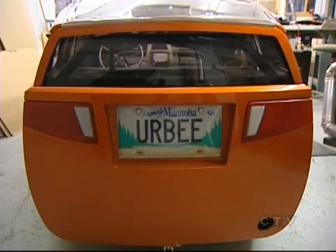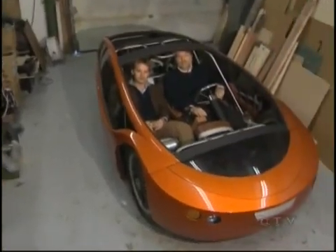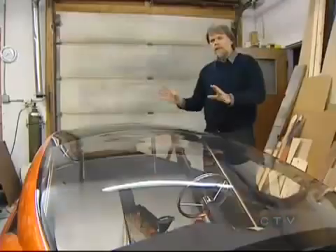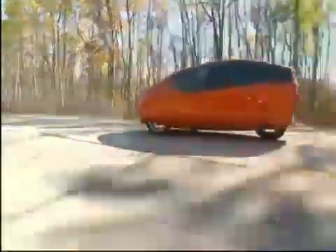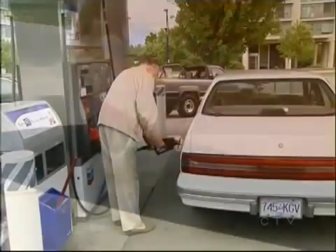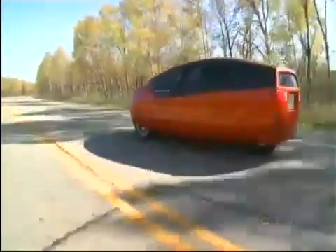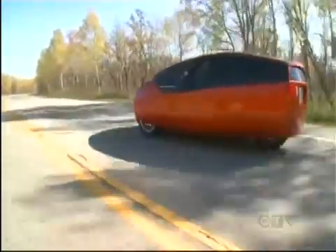Irby stands for Urban Electric. It's a two-passenger hybrid car designed to be easy to repair, cheap to own, and incredibly fuel efficient. There's eight times less energy used to drive this car than a conventional car. Put another way, a regular car would have to fill up eight times to get as far as the Irby on just one fill-up.